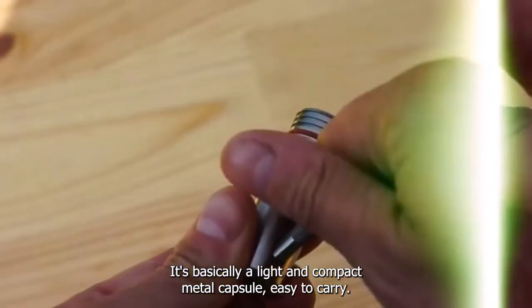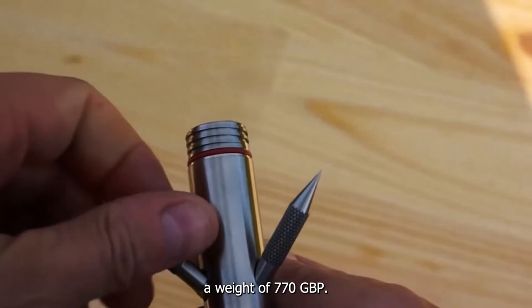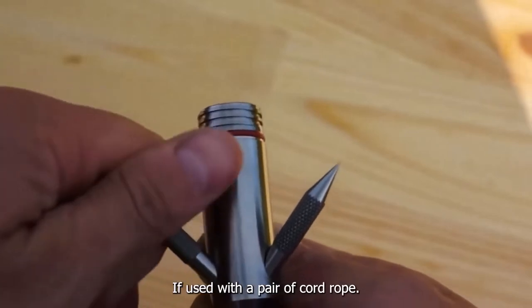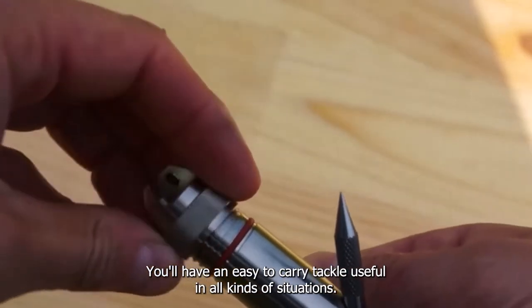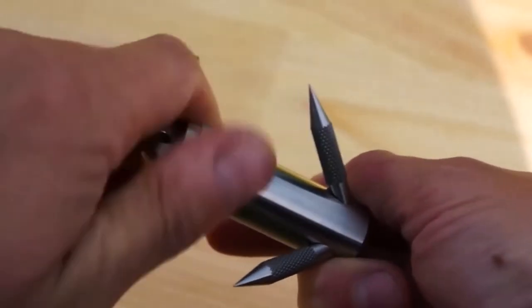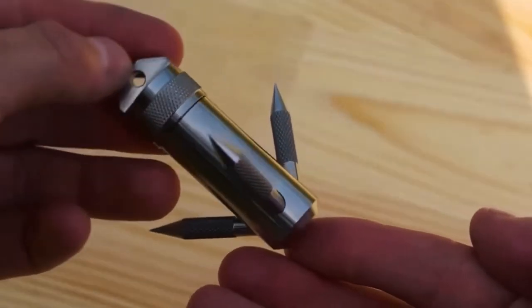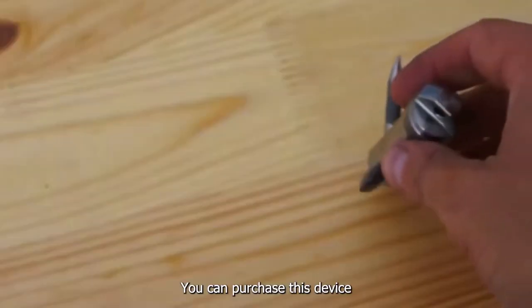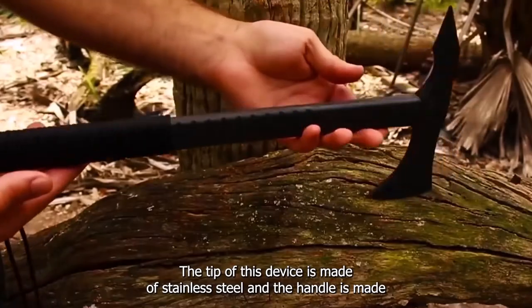Despite its small size, this hook can support a weight of 770 pounds. If used with a cord or rope, you'll have an easy-to-carry tackle useful in all kinds of situations. You can purchase this device for a price of $60.